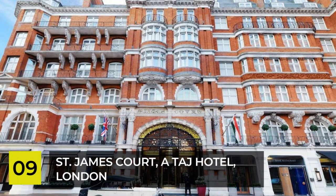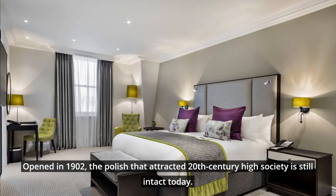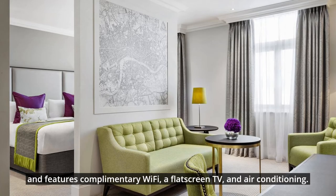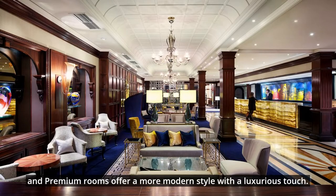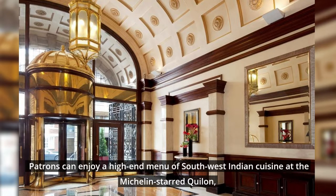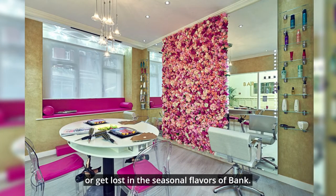Number 9: St. James Court, Autograph Hotel, London. Luxury comes to London in the Victorian St. James Court Autograph Hotel. Opened in 1902, the polish that attracted 20th-century high society is still intact today. Each accommodation is furnished and decorated with comfort in mind, and features complimentary Wi-Fi, a flat-screen TV, and air conditioning. The classic rooms capture the charm of England, while executive and premium rooms offer a more modern style with a luxurious touch. Guests won't go hungry thanks to the hotel's four on-site restaurants. Patrons can enjoy a high-end menu of southwest Indian cuisine at the Michelin-starred Quilon, indulge in locally-sourced ingredients at Bistro, dine in the fresh air surrounded by ornate decor at St. James Courtyard, or get lost in the seasonal flavors of Bank.